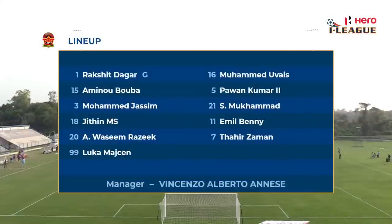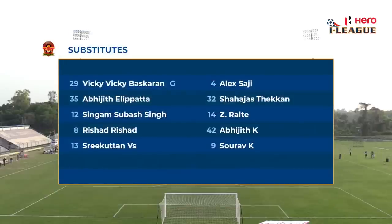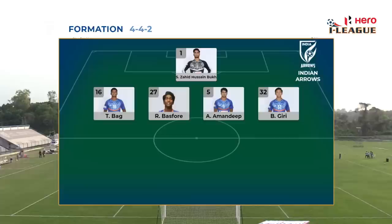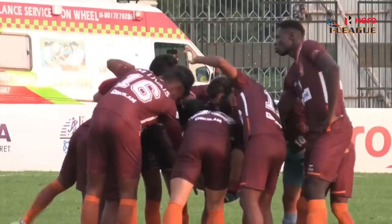That's something Indian Arrows needs to be very careful of. It's never easy to mark the likes of Luka Mathsson. Razik is going to be a surprise package for Indian Arrows, making his debut in the Hero I-League in Gokulam Kerala colours.